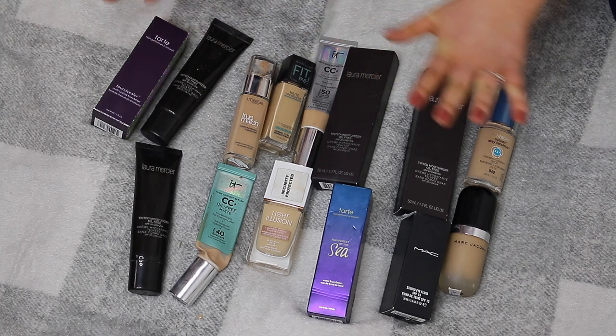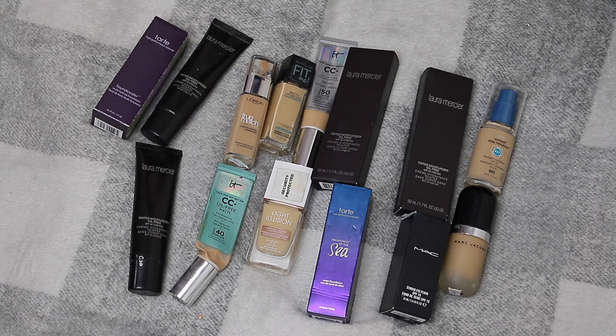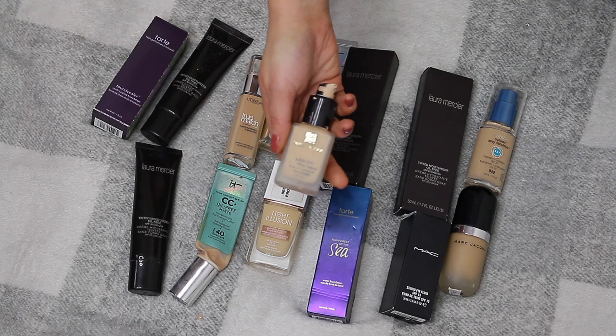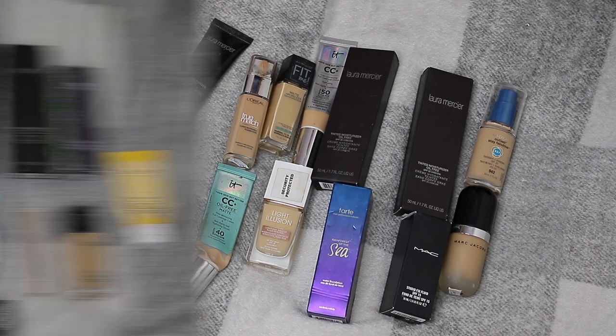After going through all of that, I got rid of 14 foundations. It wasn't a massive amount but some had expired and some I'm keeping I haven't tried yet — so I might get rid of more in the next declutter. With the Estée Lauder I have four shades plus four backups, which is why I'm keeping a lot. Overall there are 27 items going from this whole declutter session. My makeup collection is going to look so much better.